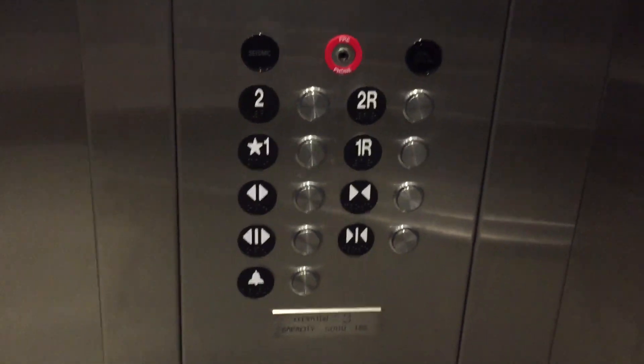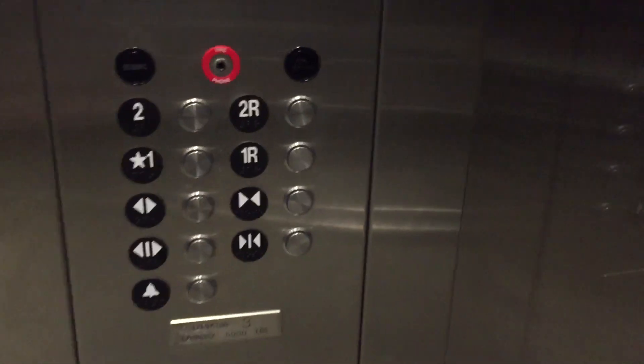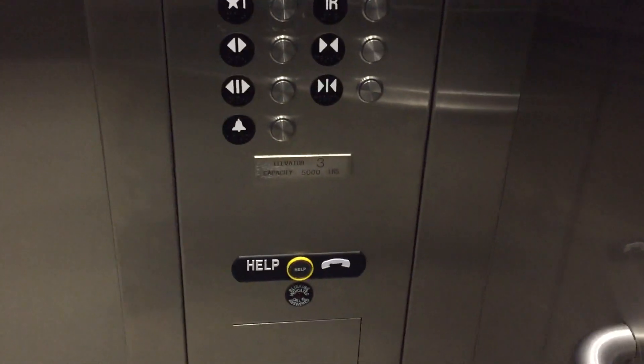Going to get lunch — it was a Mexican place I like. Very nice elevator. Fire phone jack. ThyssenKrupp elevator interlock.